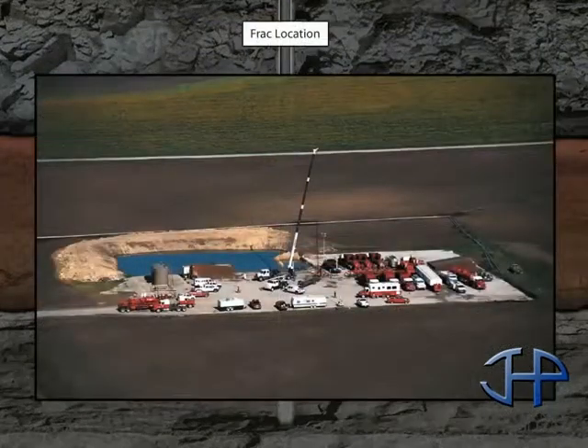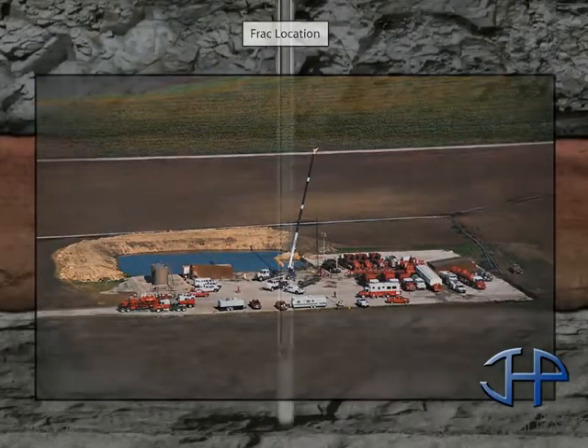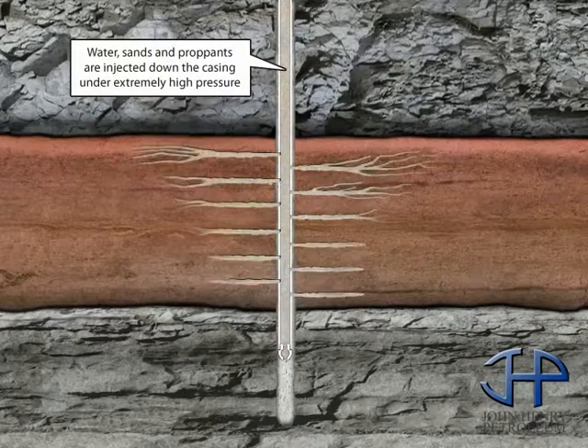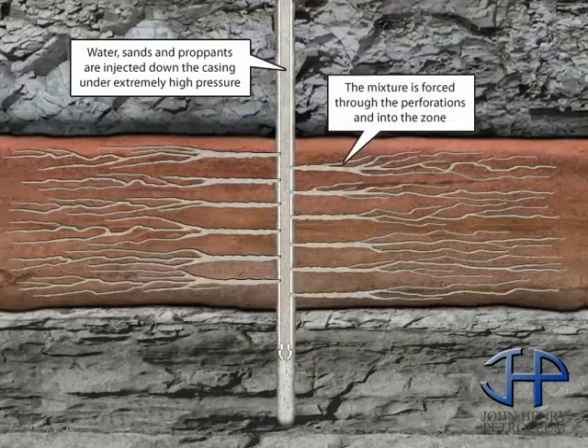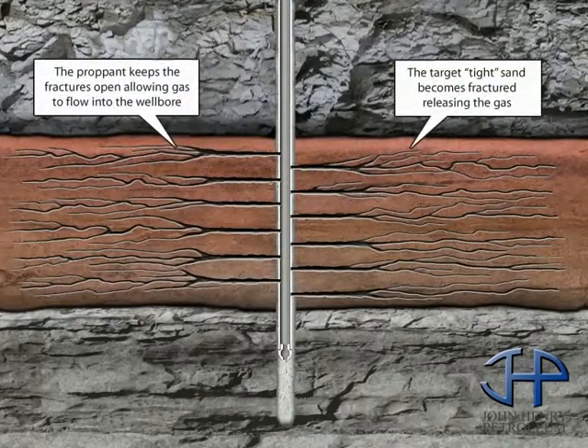To stimulate the flow of hydrocarbons, sometimes it is necessary to frack the well. This involves pumping air, sand, and fluids under extreme pressure down the production tubing and out through the perforations. The process fractures or forces cracks into the formation. The remaining particles will hold the cracks open, releasing the oil or gas. Monitoring the flow enables the crew to determine the best location for the choke, the device that controls the flow of the oil or gas.